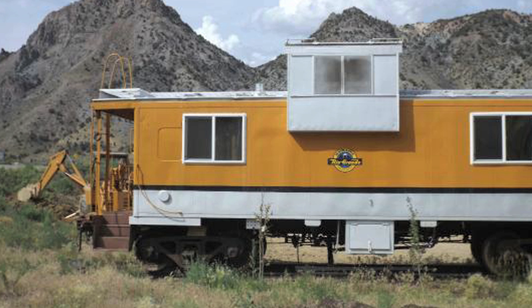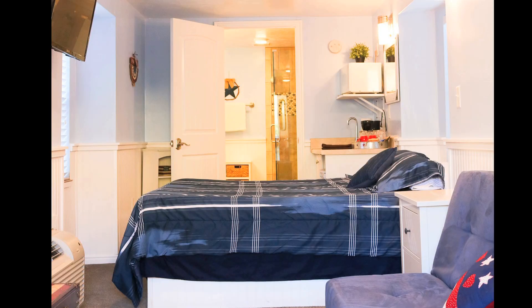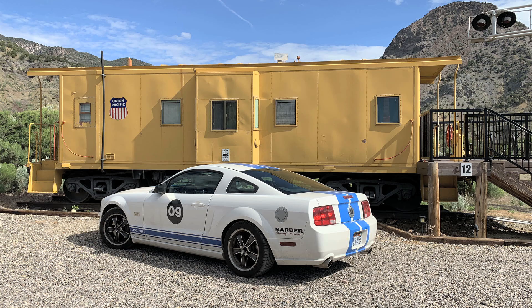There are several different cabooses you can rent for the night. You can also stay in a boxcar, which has been converted into a living space, and they also have a retired passenger car — that sleeps a lot of people, so if you've got a large group, that's the one for you. They've really fixed the insides up really nice — just like a little motel room. We wanted to reserve the Union Pacific Wide Vision Caboose, and I wouldn't mind making a trip down here and spending a night in each and every one of them at some point.